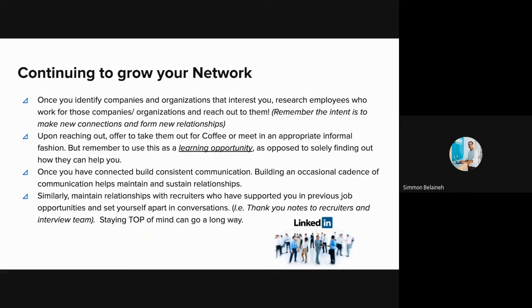If you're top of mind, they will reach out to you. Similarly, maintain relationships with recruiters who have supported you in previous job opportunities. Sending thank-you notes to the interview team is important — and if you feel inclined to send one to a recruiter too, it definitely helps you stay top of mind. That memory will stick, and staying top of mind, in my opinion, will always go the longest way in job searching.